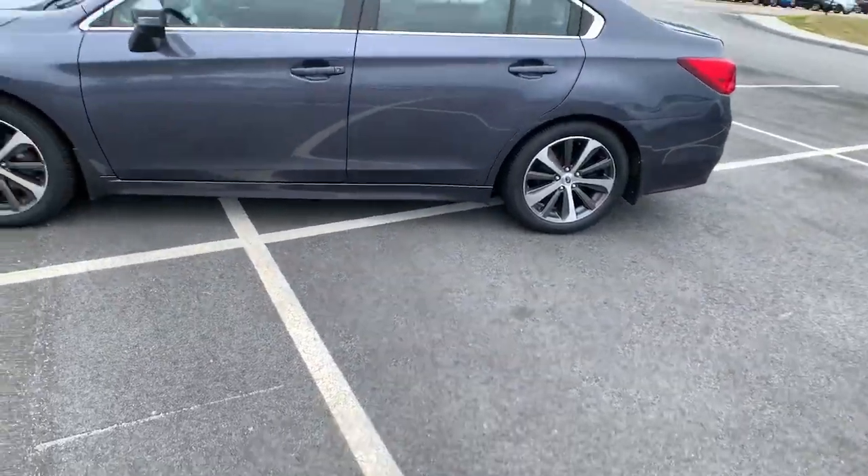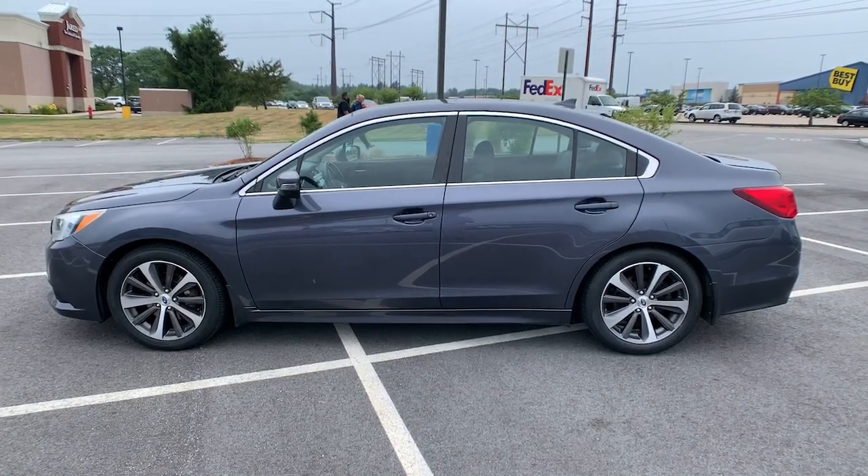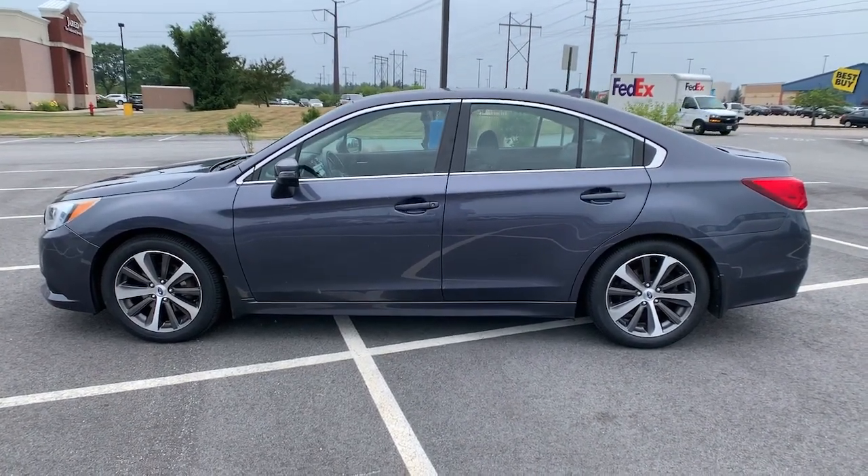This good-looking Legacy is spacious, comfortable, and engineered to keep you safe. You'll be delighted by its quiet upscale cabin and suite of tech-savvy passenger comfort features.